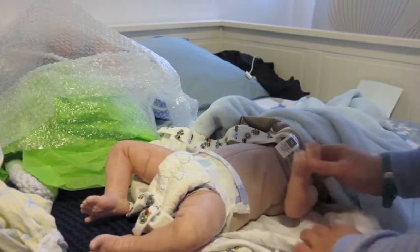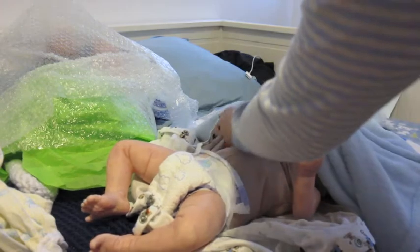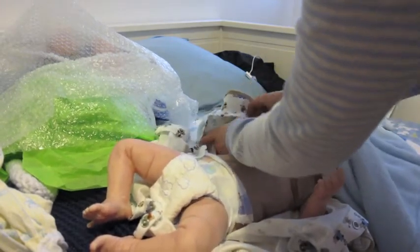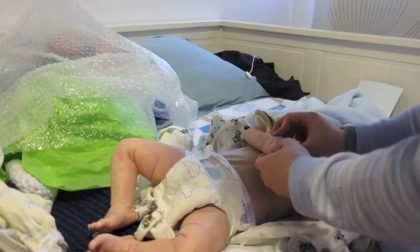Can you guys tell what kid he is? I might put it in the description, I'm not sure yet. His veining is amazing.